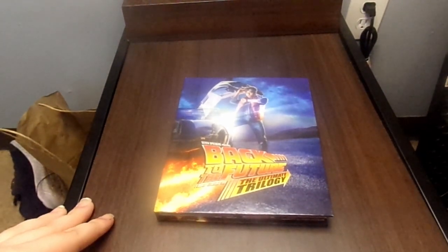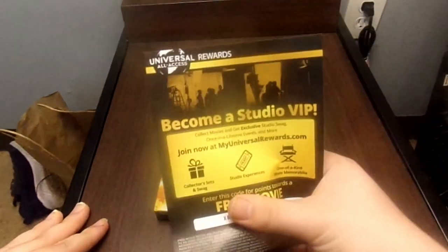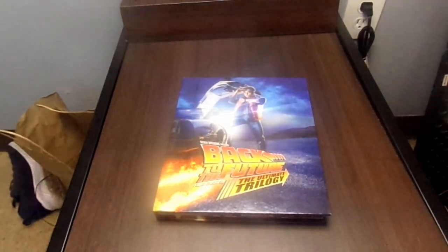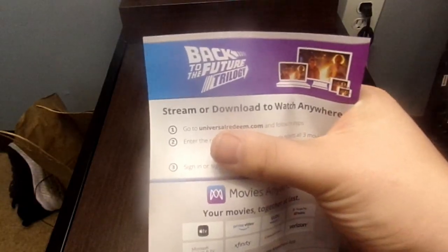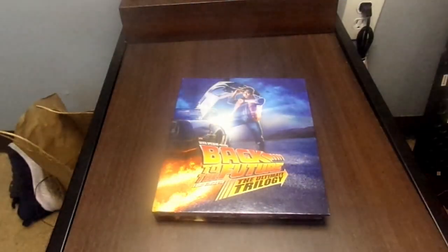You also get a digital code, and with this code you unlock all the movies, which is kind of nice.